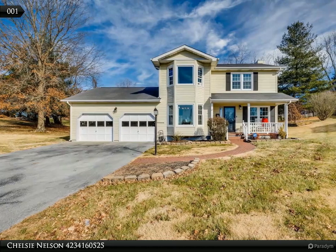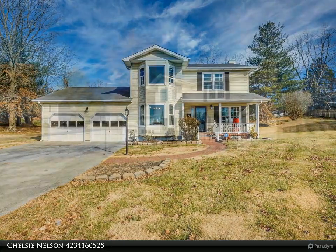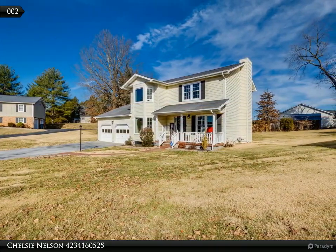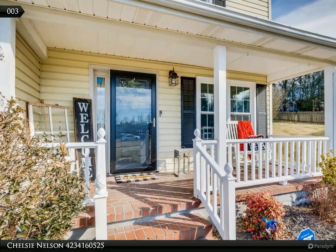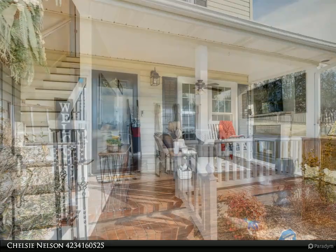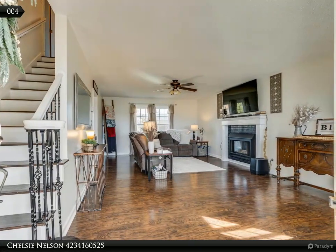New year, new home. This charismatic traditional three-bedroom, 2.5-bath sits on a nice size level lot at the end of a tucked-away cul-de-sac in a well-kept neighborhood. As you approach the home, you are greeted by the appealing Victorian-style box sash windows and comforting southern front porch. Inside, you will notice the tasteful updates that have been made over the past several years.